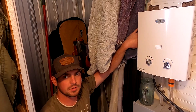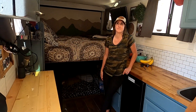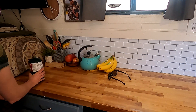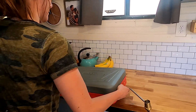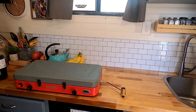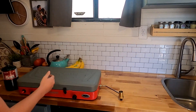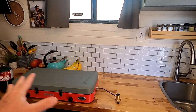For cooking, they use a Camp Chef two-burner propane stovetop. It stays out of the way when not in use, keeping the kitchen area clear, and they just hook up the propane when they need it.